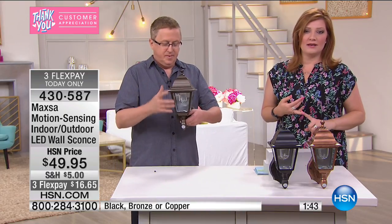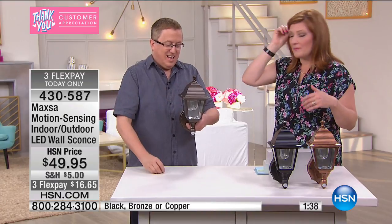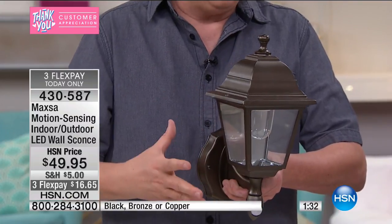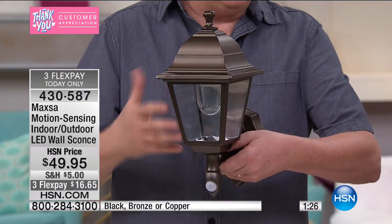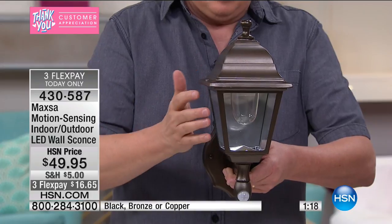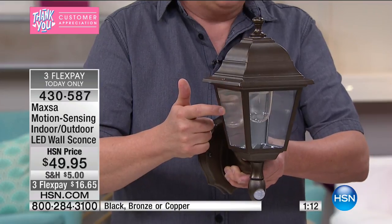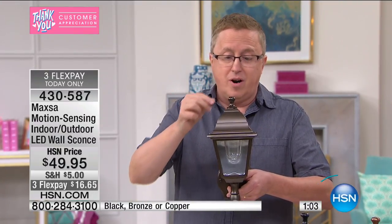At $49.95, no wires whatsoever — there's nothing on the back that requires hiring an electrician. You don't just see these lights at night; you see them during the day too. I'd be proud to have this on the front of my house. It's all metal construction — someone coming up close is going to notice glass and metal, not plastic. This is not one of those lights that screams 'I'm a motion light.' This looks great 24 hours a day.